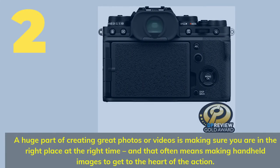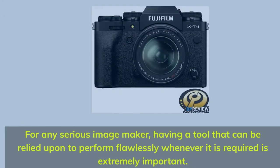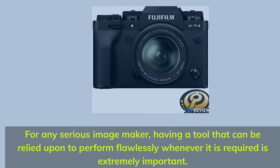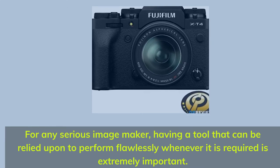Number 2. A huge part of creating great photos or videos is making sure you are in the right place at the right time, and that often means making handheld images to get to the heart of the action. For any serious image maker, having a tool that can be relied upon to perform flawlessly whenever it is required is extremely important.